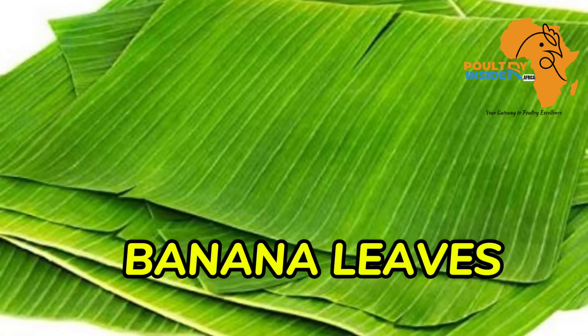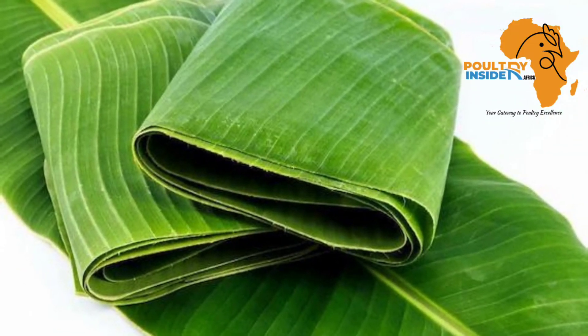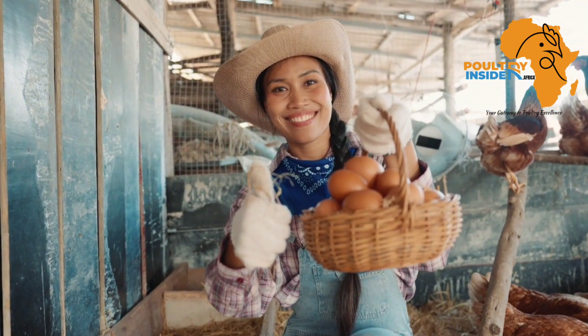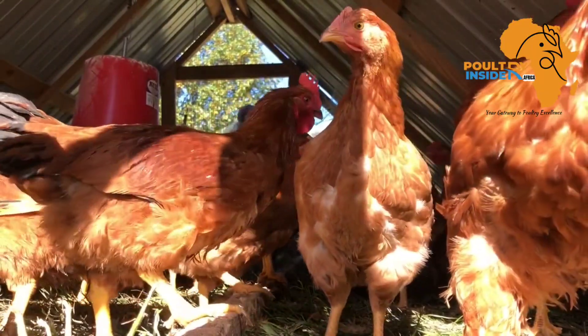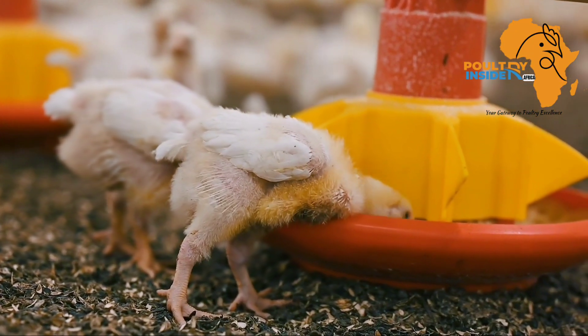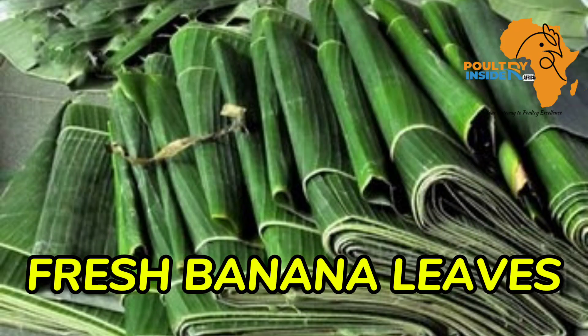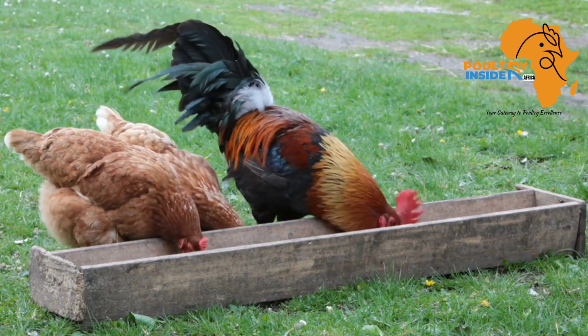The organic supplement that I'm talking about is the banana leaves. The banana leaves have been used to feed the cows, the goats and the sheep because of their nutritional composition. Many poultry farmers do not know that these banana leaves can also be used as a supplement for the broilers and also for the backyard chickens. In this video I want to give you the benefits of supplementing your chickens with the banana leaf powder and also the fresh banana leaves, and also I will tell you the actual amount to add into the chicken feeds.